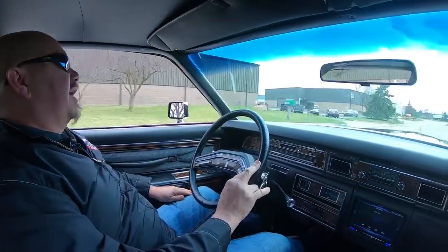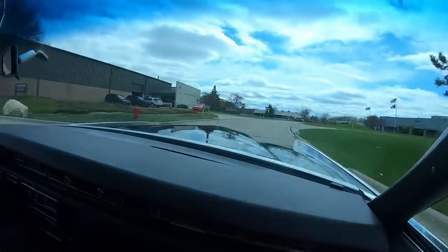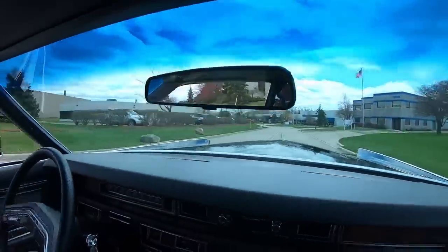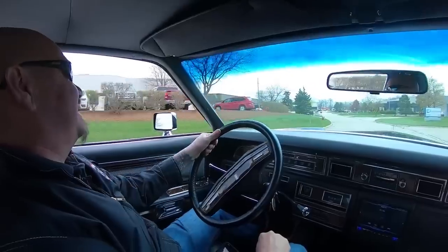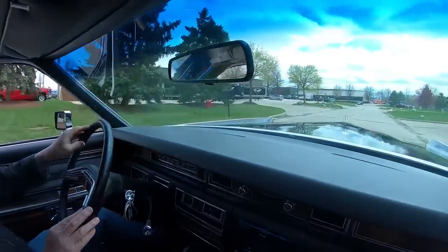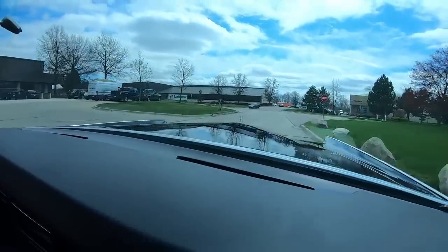Alright, so y'all ready to go on a cruise? I mean a cruise on the Queen Mary — let's take this ship for a ride. This thing is sweet, guys. 77 Town Coupe, look at the hood on this baby. You want to talk about a long nose, this baby's got a nose on her.